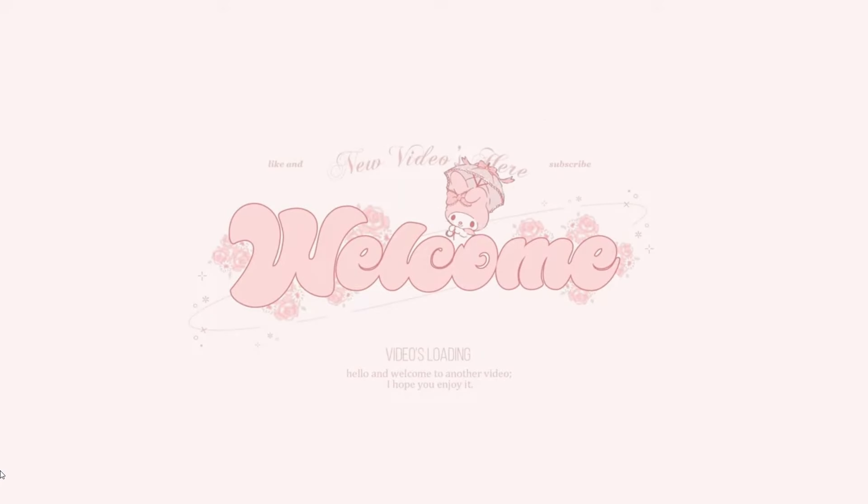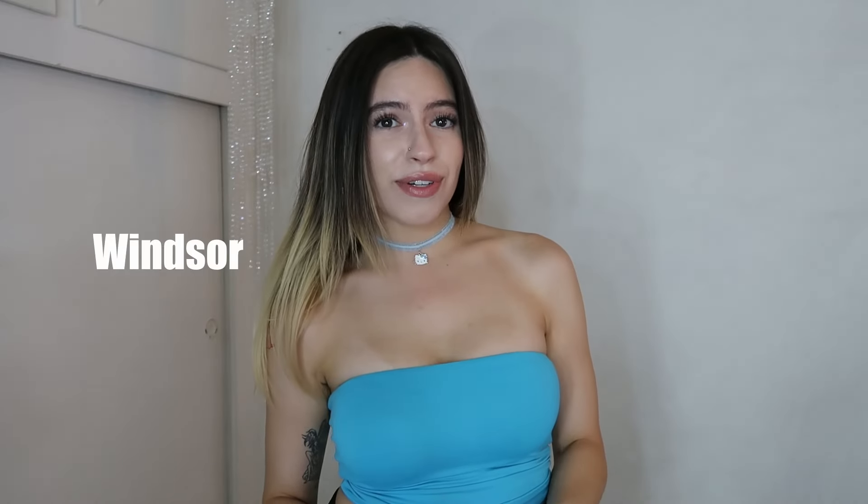Hey guys, what's up! Welcome back to my YouTube channel. For today's video I have a huge collective haul — I went to stores like Forever 21, J Trendy, Plato's Closet, and Windsor, and I want to show you guys everything. I'm gonna start off with Windsor.